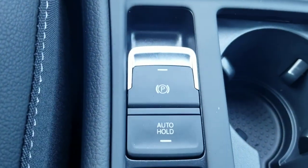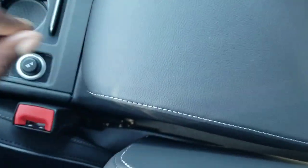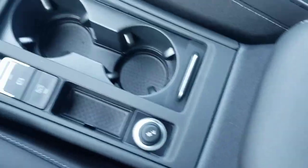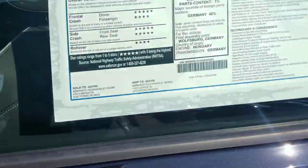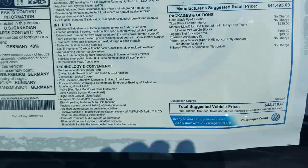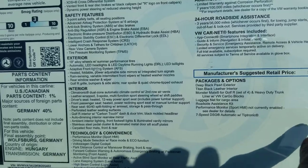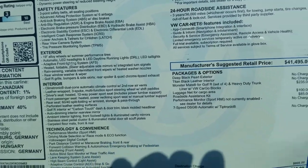There's an electronic parking brake with auto hold. What's new for the Golf R in 2019 is that the armrest isn't bolted down — you can actually get into it. This particular car comes in at $42,810. Added options include monster mats for $235, a luggage net for $100, and a roadside assistance kit for $85.